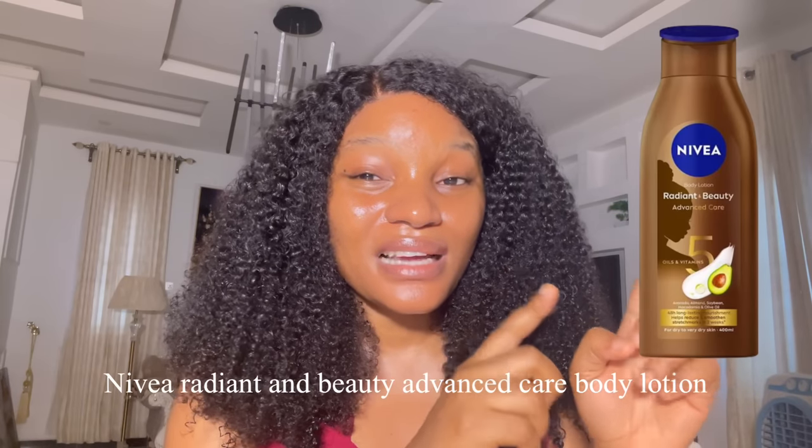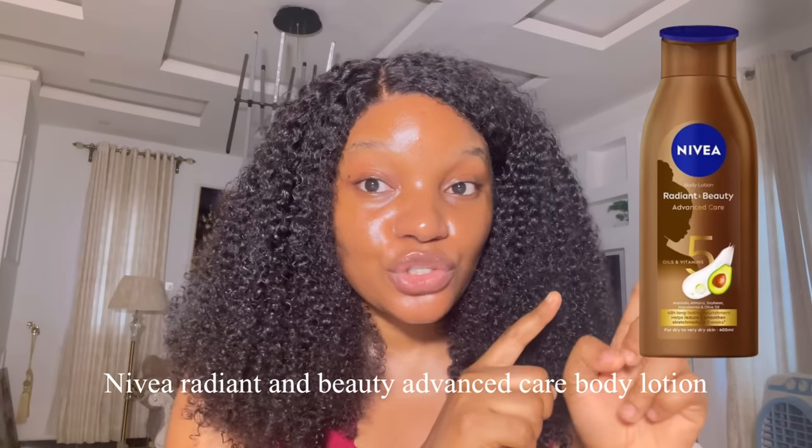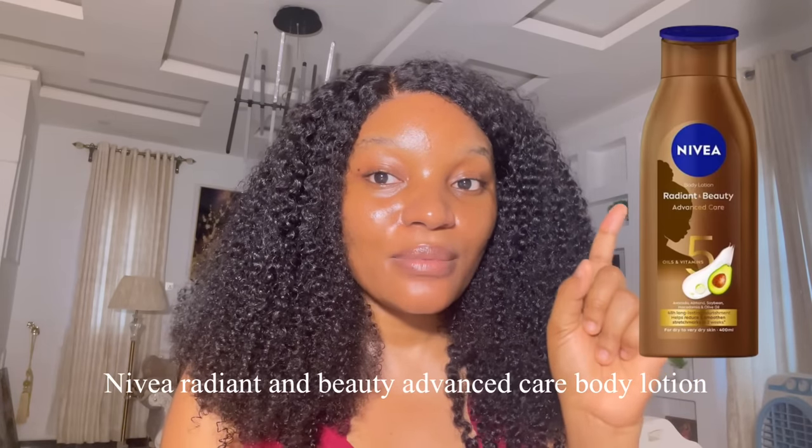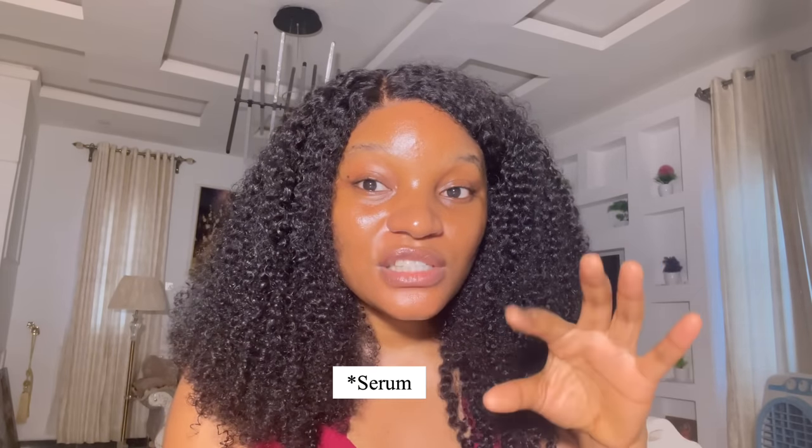For dry and sensitive skin, you want a very moisturizing base lotion. I'm recommending the Nivea Perfect and Radiant body lotion — a new Nivea lotion that was just launched. I recommend it because it has five oils: macadamia oil, avocado oil, soybean oil, almond oil, and olive oil. Mix this lotion with your lactic acid toner and you'll get a very good result.